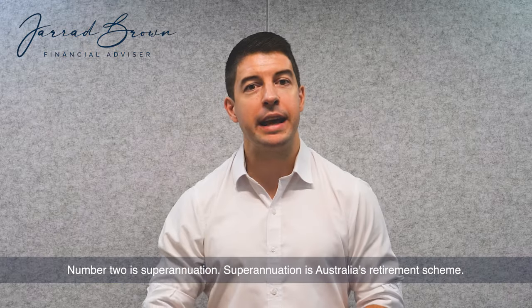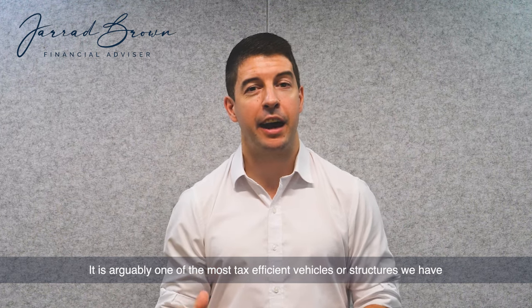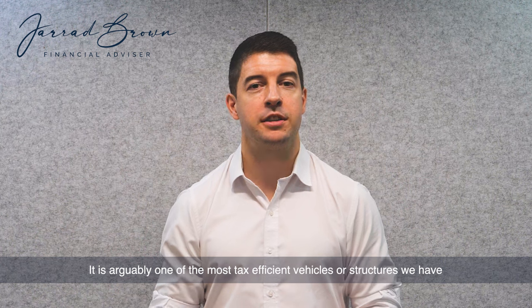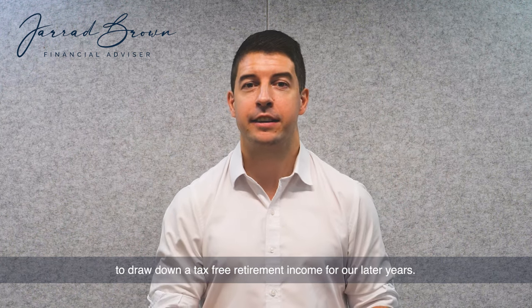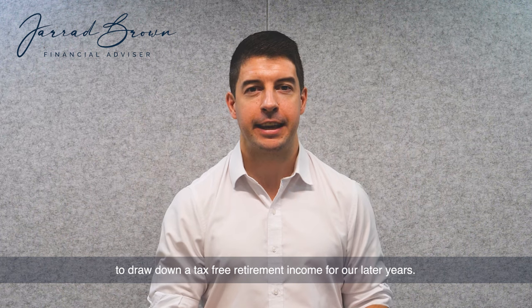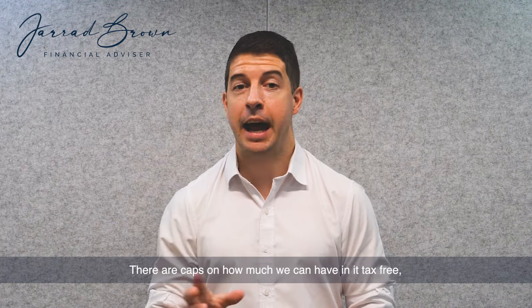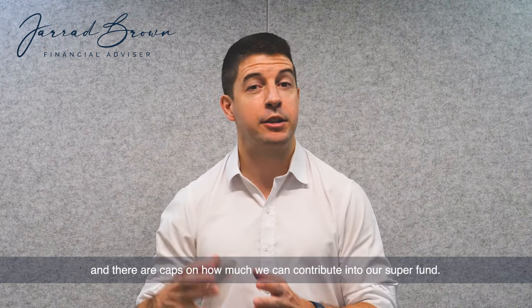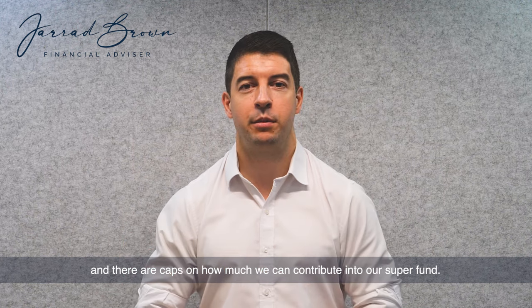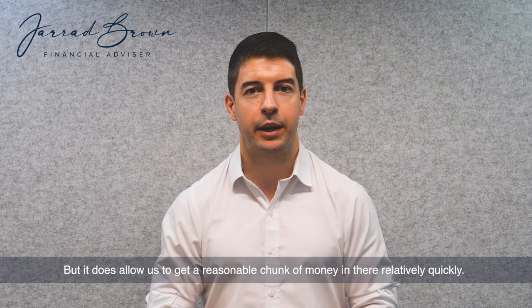Number two is superannuation. Superannuation is Australia's retirement scheme. It is arguably one of the most tax-efficient vehicles or structures we have to draw down a tax-free retirement income for our later years. But there are caps, and that's where it gets a little bit tricky. There are caps on how much we can have in it tax-free, and there are caps on how much we can contribute into our super fund. But it does allow us to get a reasonable chunk of money in there relatively quickly.